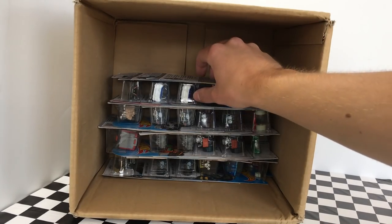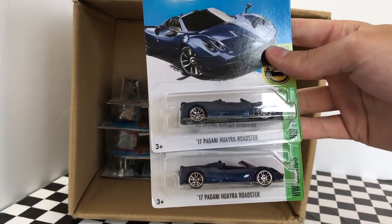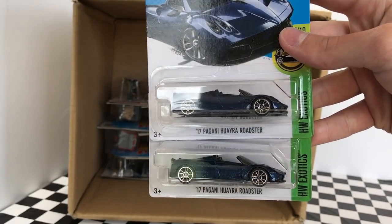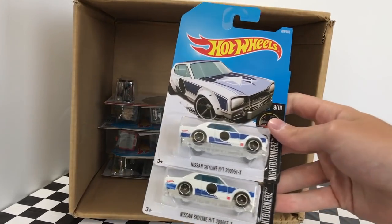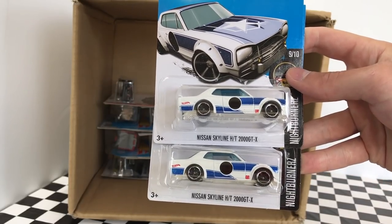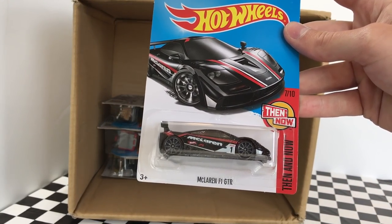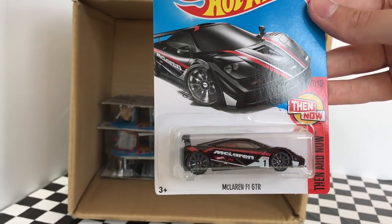I'm a really big fan of these next two — the 2017 Pagani Huayra Roadster, part of the Hot Wheels Exotic Series. This one is dark blue with chrome wheels and it's a really good looking supercar. These next two are also a very popular model: the Nissan Skyline HT 2000 GTX, part of the Nightburner Series. And this next one is another favorite — the McLaren F1 GTR, part of the Then and Now Series in black with red striping, and it says McLaren across the side.